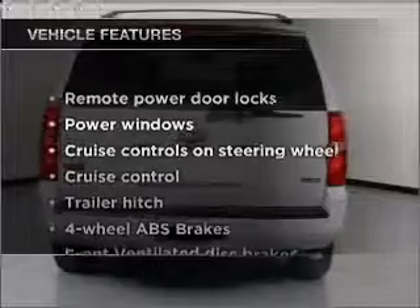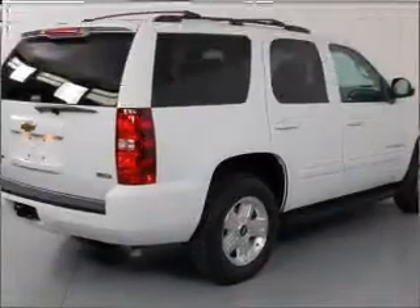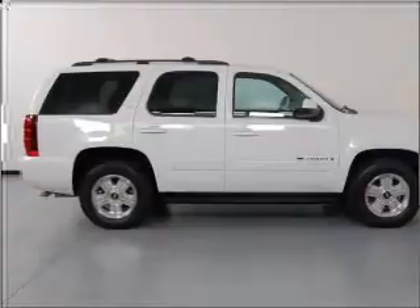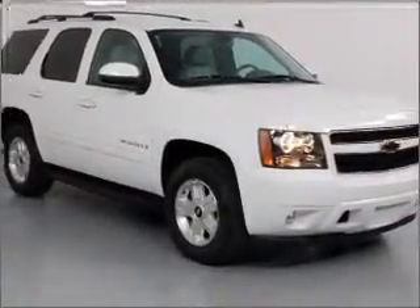With these notable features, you won't want to miss out on the opportunity to own this amazing vehicle: air conditioning, power door locks, power windows, power steering, cruise control, power mirrors, an alarm system, an AM/FM stereo with an MP3 player, and an adjustable tilt steering wheel.